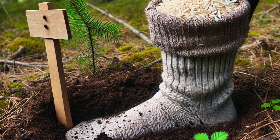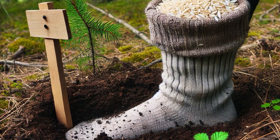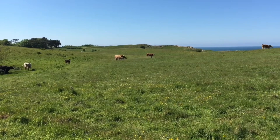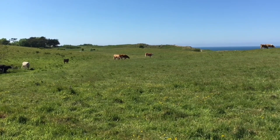Ever stop to think about what's happening right under your feet in the garden? There's this whole hidden world, absolutely buzzing with activity, and it's way more connected to how our plants grow than most people realize. That's what we want to dig into today, especially if you're looking to boost your garden naturally, maybe even make your own fertilizer.